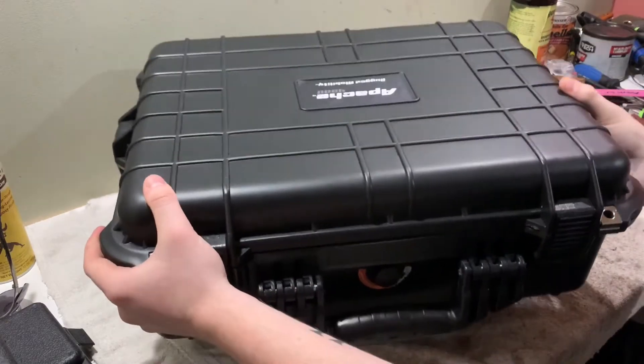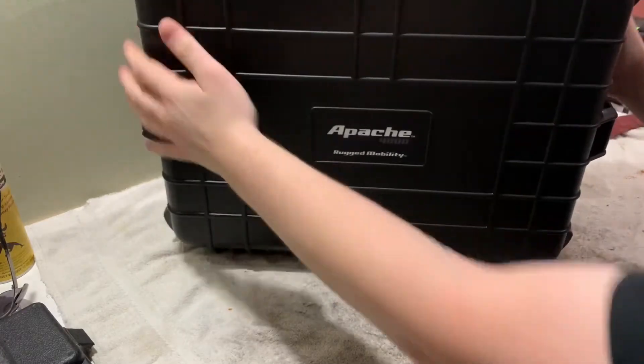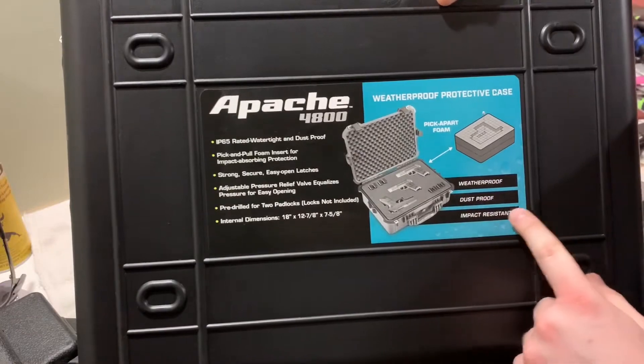Hey guys, Brian Osarmy here. I'm here to review the Apache 4800 from Harbor Freight. So let's get right into it. It says on the back it's weatherproof, dustproof, and impact resistant.